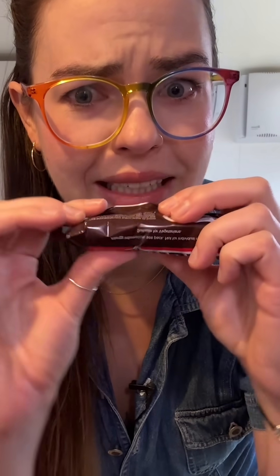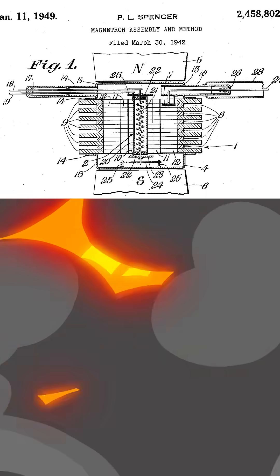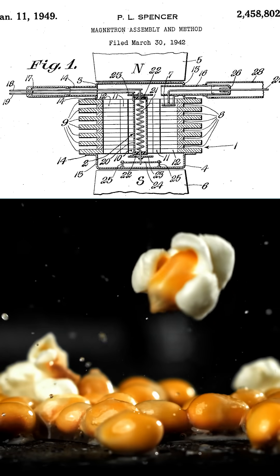He was developing these for the military. At some point during his workday, he reaches into his pocket and discovers a very melty treat. And he goes, 'Hang on a second, is this because of the radar magnetron?' He tested this theory by putting an egg under the tube — it exploded — and then some popcorn kernels. Instant office snack.